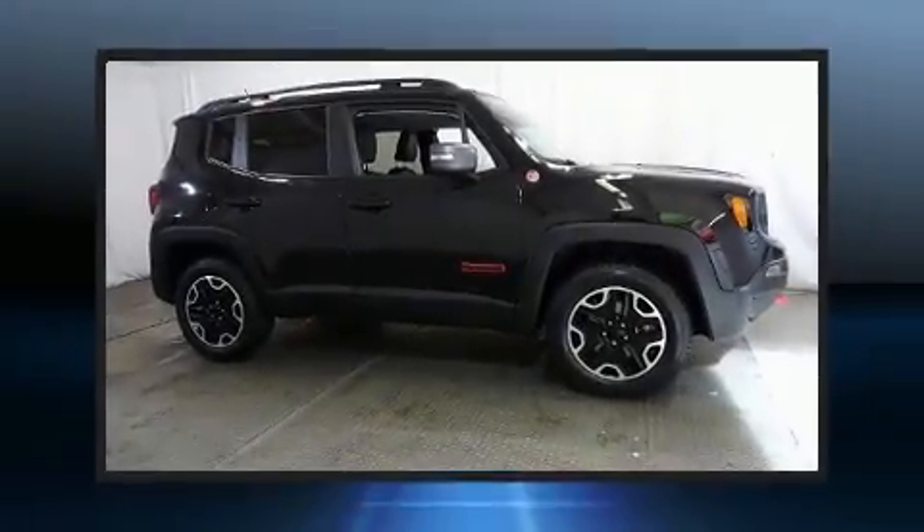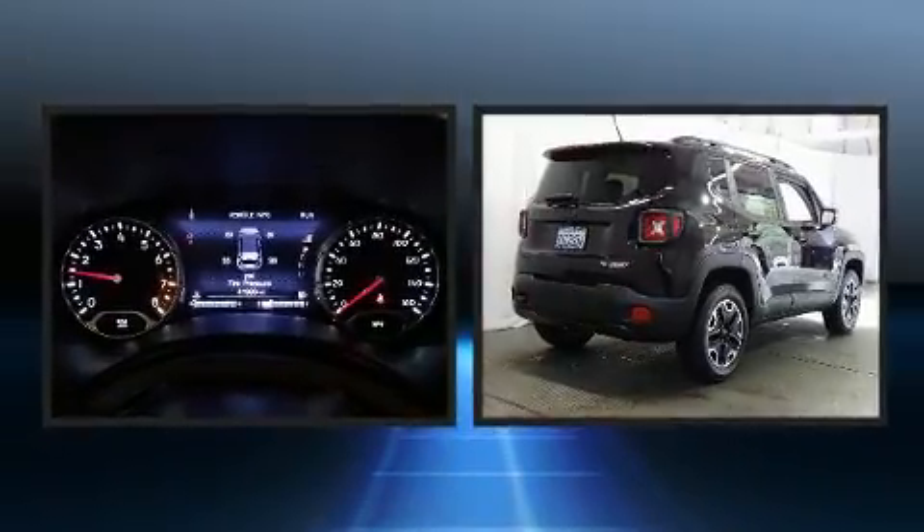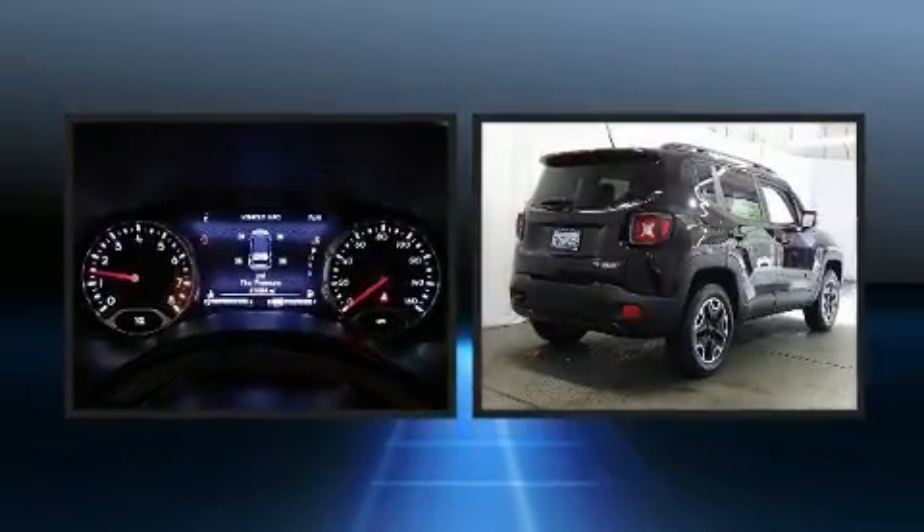Here's a great deal on a 2016 Jeep Renegade. With just over 40,000 miles on the odometer, this four-door sport utility vehicle prioritizes comfort, safety and convenience.